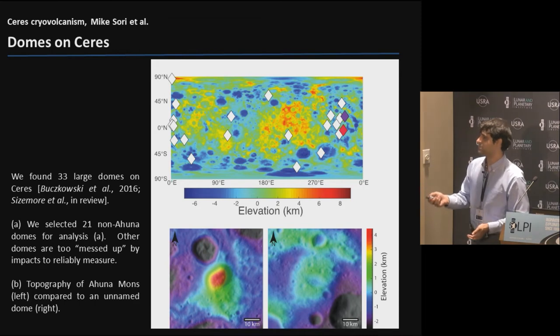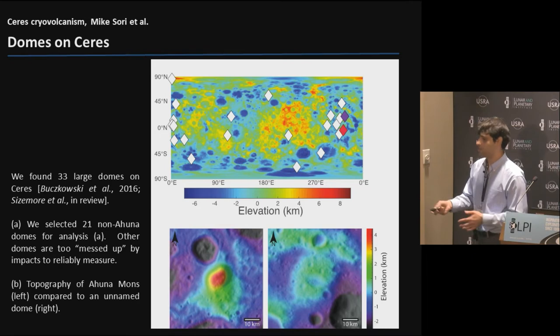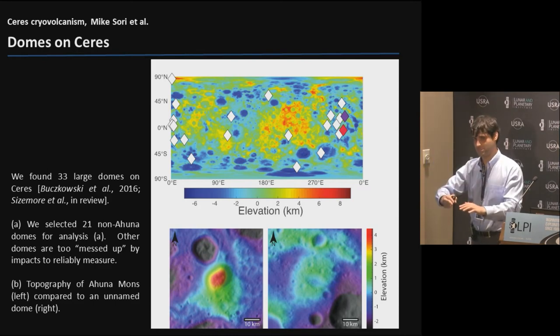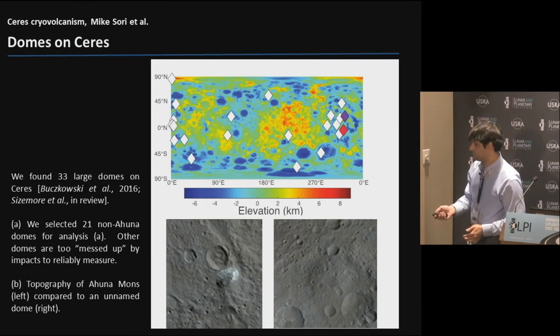Here are the locations of all the domes on Ceres - the diamonds mark each dome. Red is Ahuna Mons and purple is this unnamed positive relief feature that I'm calling out as an example of something that might be a viscously relaxed version of Ahuna Mons. You can see it has lower topographic relief, is a little bit wider, but about the same volume. The idea is that it started looking something like Ahuna Mons, lost topographic relief, and flattened out over time. You can see Ahuna Mons appearing very prominently in the images, and if you squint, you can see the other dome - it's subtle, which is sort of the point.